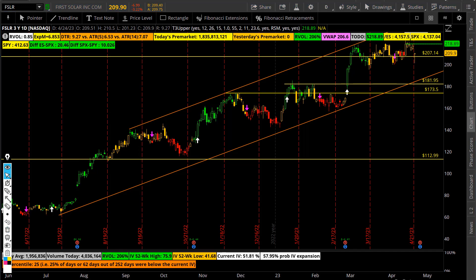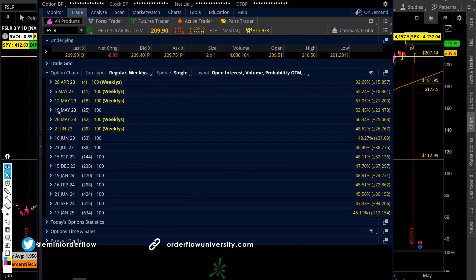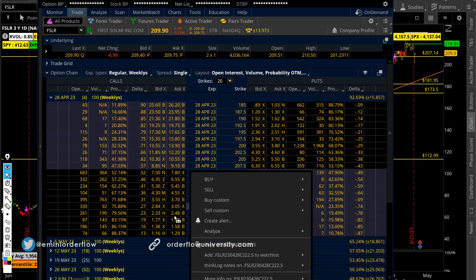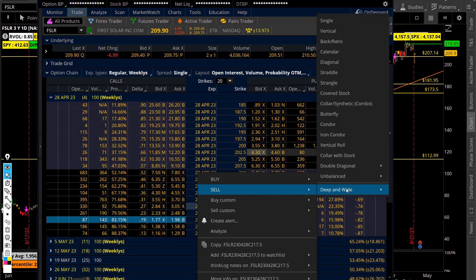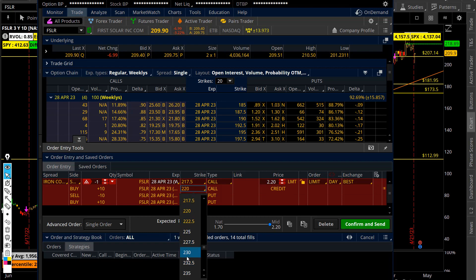Let me take you to the setup I'm planning to do tomorrow morning, for my own risk on First Solar. This is going to be for next week — I want to put it on because I don't have time to defend it going into earnings. For the iron condor, if you want to be safe at least two standard deviations above, the stock is currently at 210, so you want at least a 15-point move — that takes you to the 230s. You can do the 230 to 235 call side.